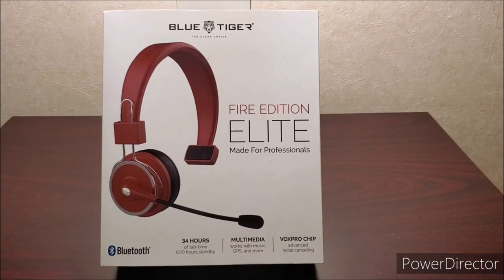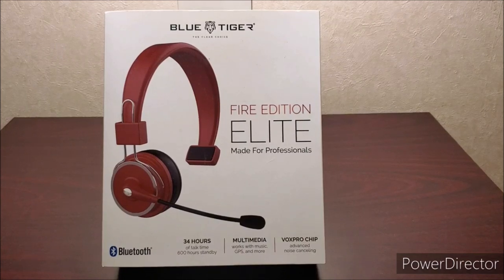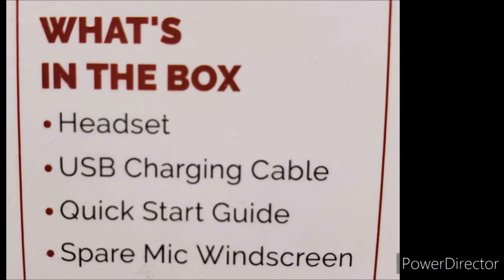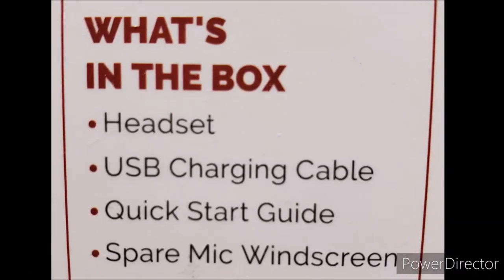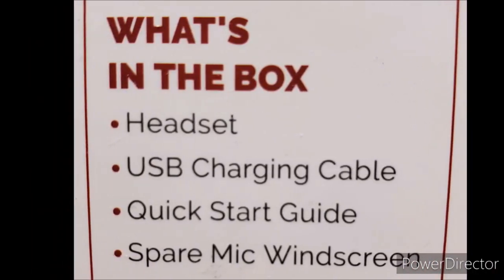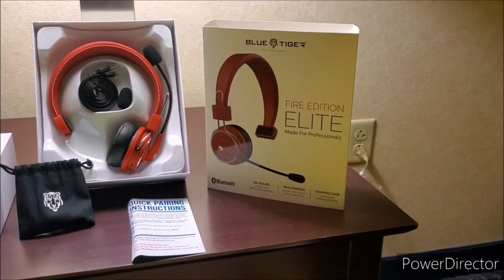I have teamed up with Blue Tiger Headsets and I am back with a review, this time of the Fire Edition Elite, made for professionals. What you're going to get in your box is a headset, USB charging cable, quick start guide, and a spare mic windscreen.